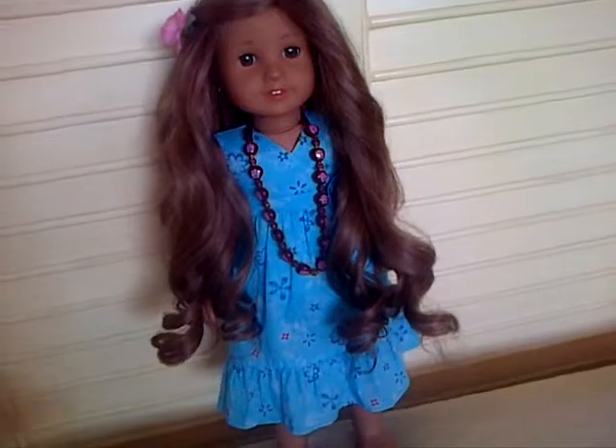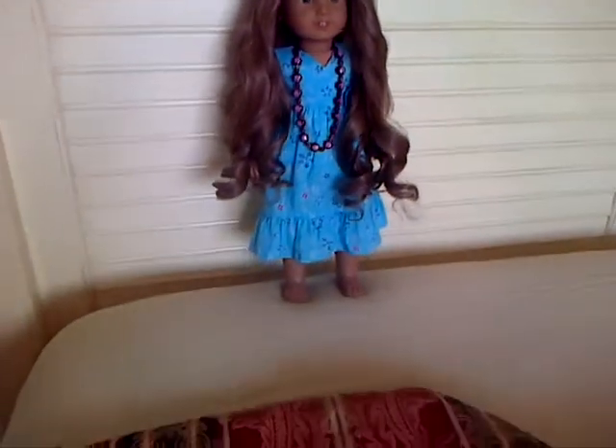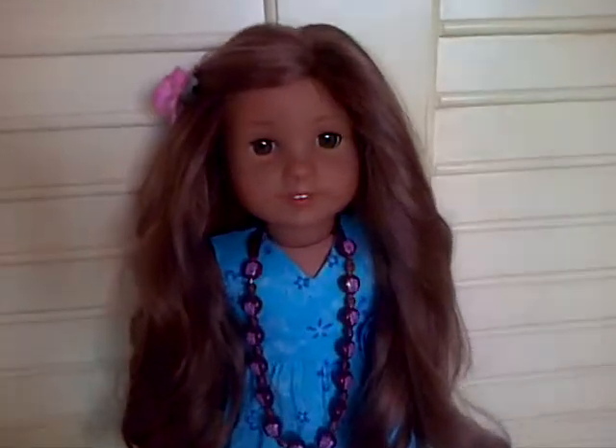She came with her necklace, her meet dress, and also her meet shoes, which I did not put on her. She is beautiful.